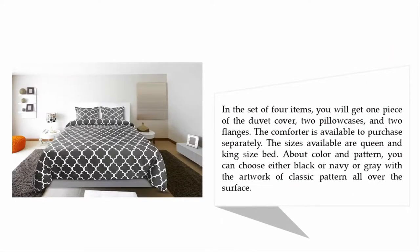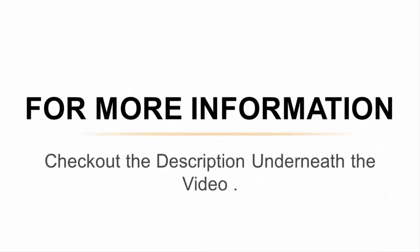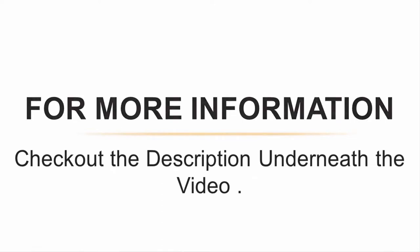In the set of four items, you will get one duvet cover, two pillowcases, and two flanges. The comforter is available to purchase separately. Sizes available are queen and king. For color and pattern, you can choose black, navy, or gray, with classic pattern artwork all over the surface. For more information, check out the description underneath the video.